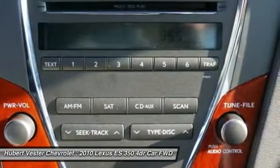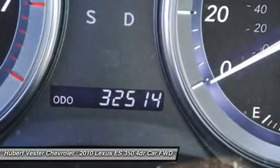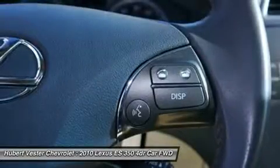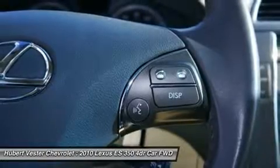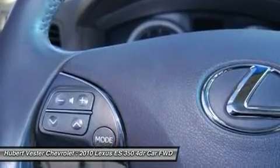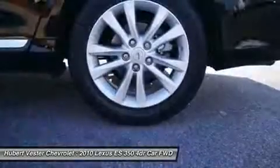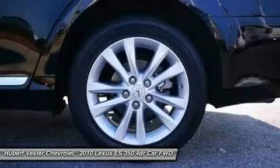Rear Seat Center Armrest, Rear Side Impact Airbag, Rear Window Defroster, Remote Keyless Entry, Security System, Speed Control, Speed Sensing Steering, Steering Wheel Memory, Steering Wheel Mounted Audio Controls, Tachometer, Telescoping Steering Wheel, Tilt Steering Wheel, Traction Control, Trip Computer, Turn Signal Indicator Mirrors, and Variably Intermittent Wipers. Designated by Consumer Guide as a Recommended Premium Midsize Car in 2010.